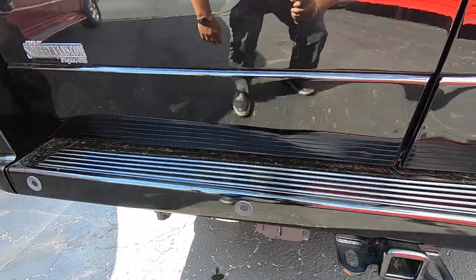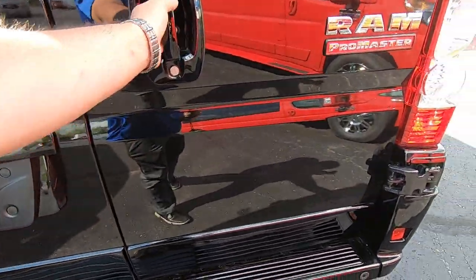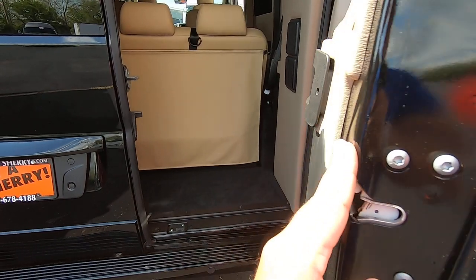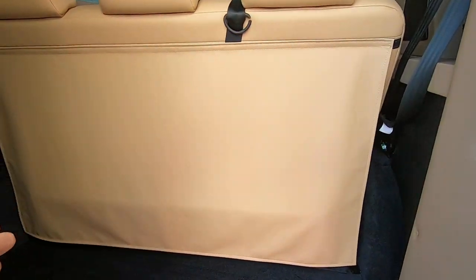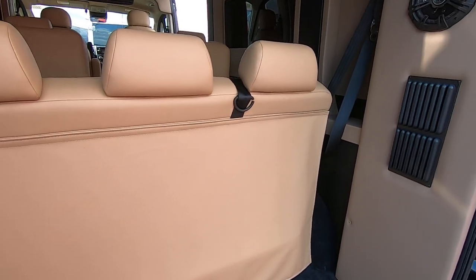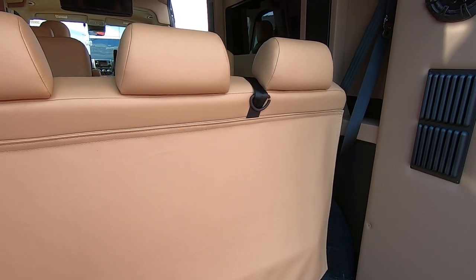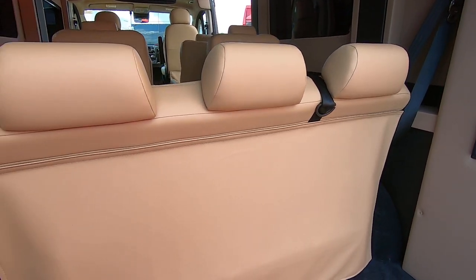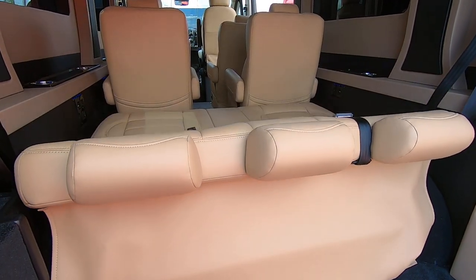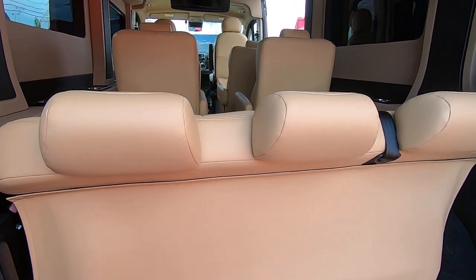It also has rear backup sensors and a backup camera. Taking a look in the rear, there's plenty of room for storage inside. It does have a power sliding bench — it goes forwards and backwards and will also recline down flat into a bed for you. Push of a button and it goes back up.